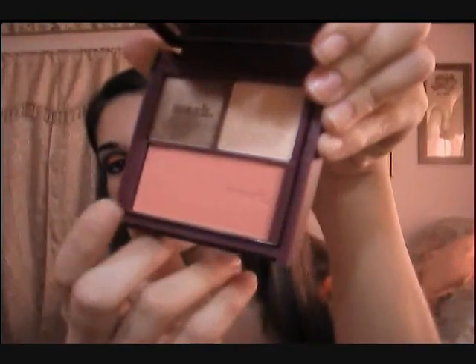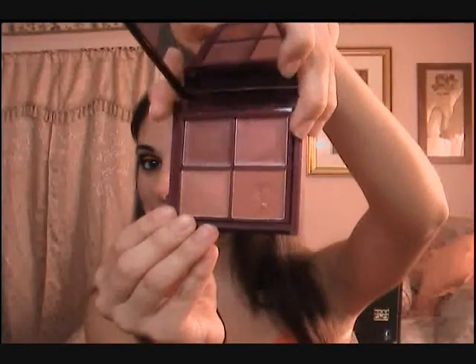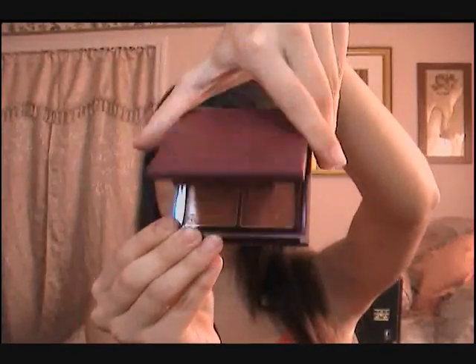A lot of you have been asking what blush I use — it's this one right here. If you want to purchase that little flip palette, it's awesome because you flip it and it has eyeshadow and blush on one side, and lip gloss on the other. See how cute that is?